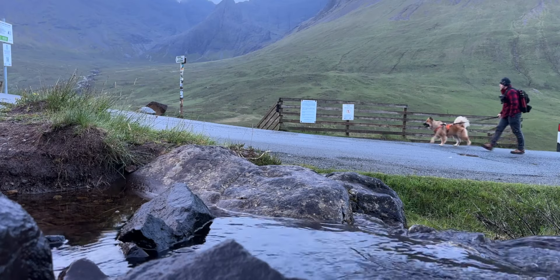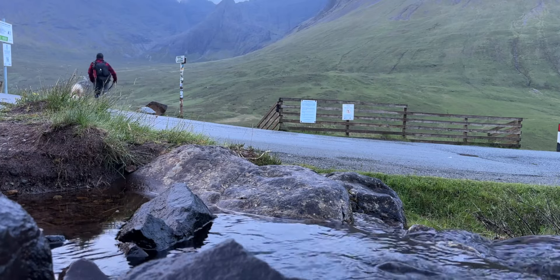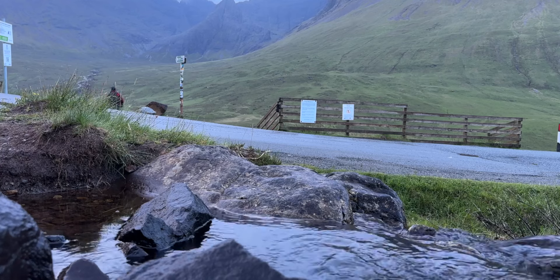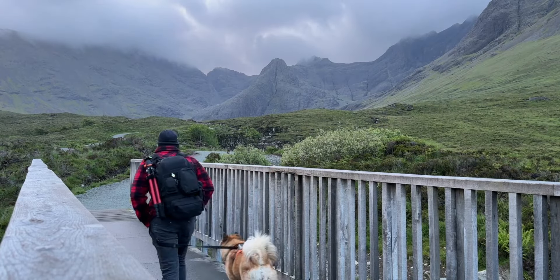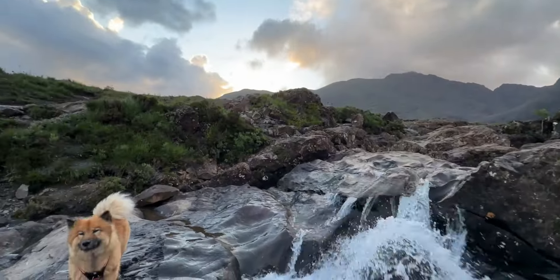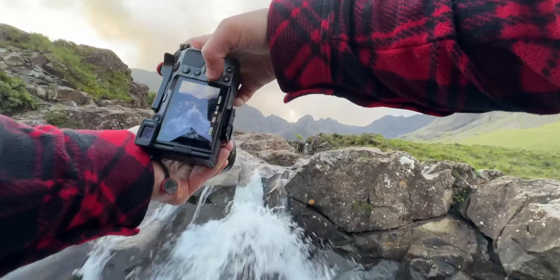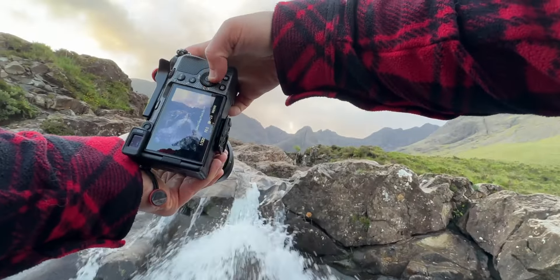I decided to finish my trip off with a visit to the Fairy Pools — without a doubt one of the most rewarding locations in Skye. It's just a long chain of waterfalls and pools, and you've got these glorious black Cuillin hills behind it, so you're absolutely spoilt for choice as far as compositions go. This one caught my eye just the way the water's gushing out towards you. I can never decide if I like to go for a fast shutter and freeze the water, or slow it down and capture a bit of motion, so since shooting on digital, why not just do both?